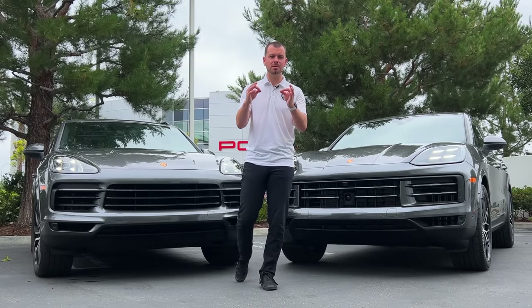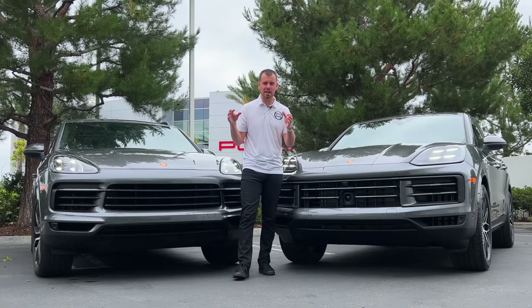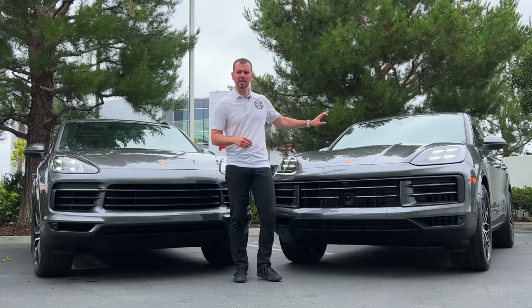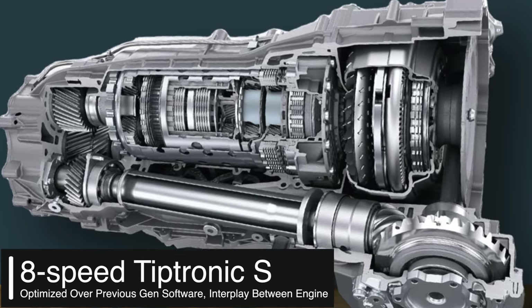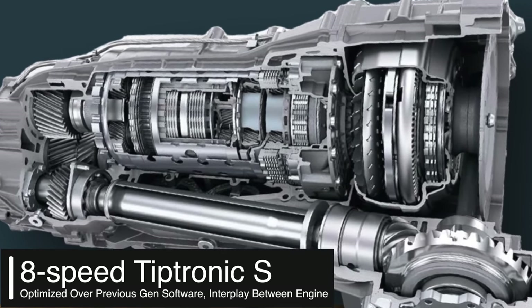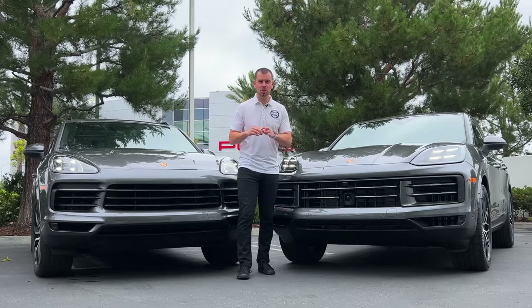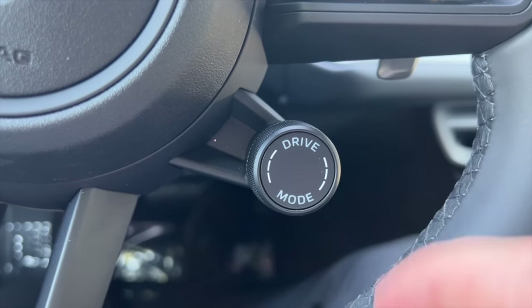Porsche has been able to optimize fuel economy to support the V8 offering. Going to the transmission, it's still the standard 8-speed Tiptronic, but Porsche has dialed it in and optimized it a bit more, as well as the PTM system — Porsche Traction Management — which will have a little more refinement in each drive mode you select.